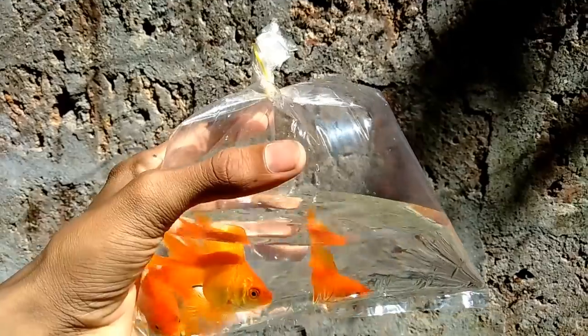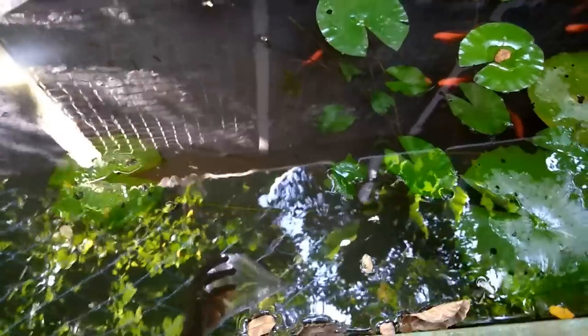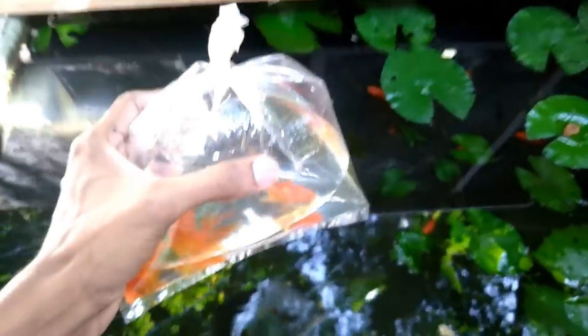Let's see how many fish are in the video. We will be able to find fish in the video.